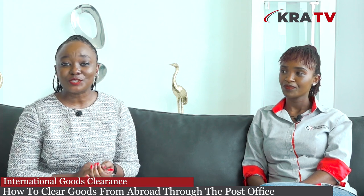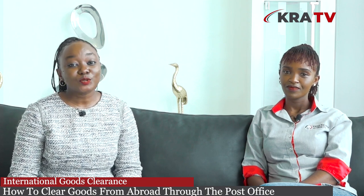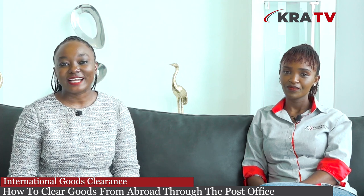A very good morning to you from wherever you are watching this content from. Many thanks for joining from whatever platform, be it YouTube, Facebook, or even our KRA TV platform. You are watching how to clear goods from abroad via the post office. My name is Caroline Tzuma.